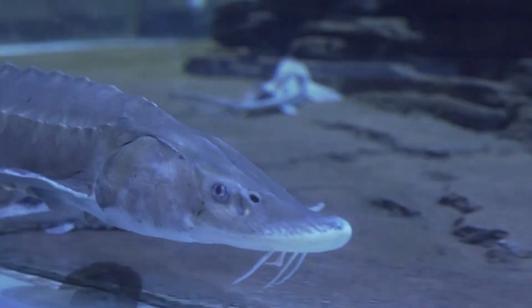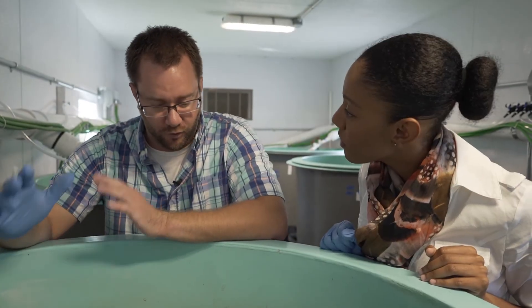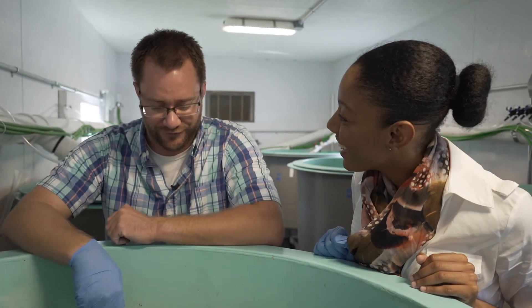They're a great ambassador species for a lot of the issues we're facing here in the Great Lakes. They're also an indicator species of water health. It's going to be so amazing to have a five to eight foot long fish — to be able to see that right there. It's just a very powerful image for people.